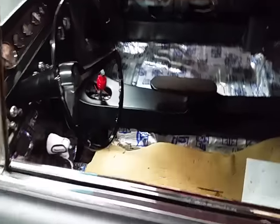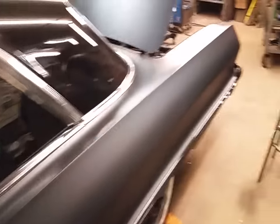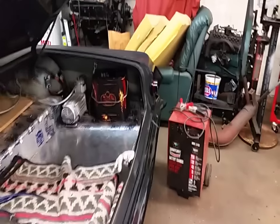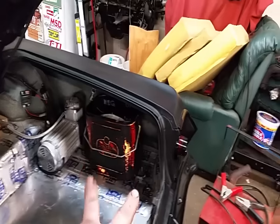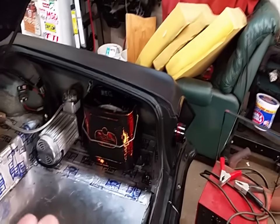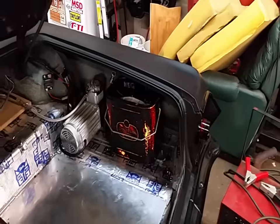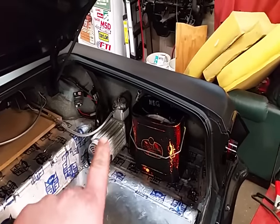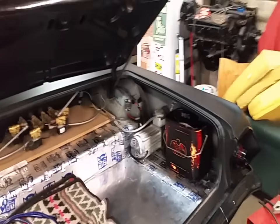Got the shift linkage working so now it shifts good — that was way out of adjustment and some of it was stripped out. He wanted a battery box out of this old cooler, so I got that figured out. It's held on with two wing nuts — take the wing nuts off, you can pull it out and get the battery out. It's all secured, cables wrap around the back, all grounded. I got the circuit breaker for the air compressor relay. Like I said, it's getting there.